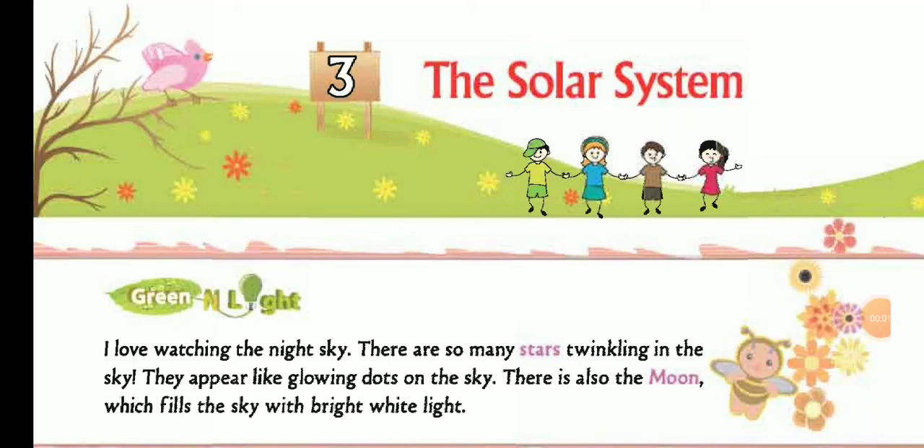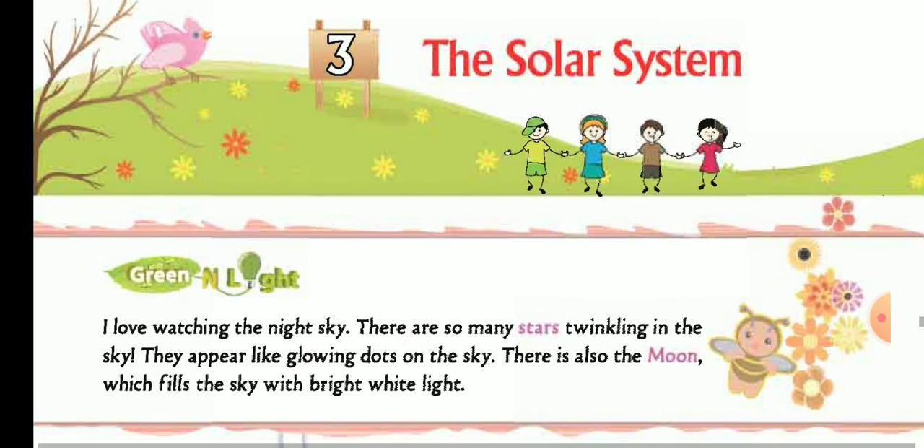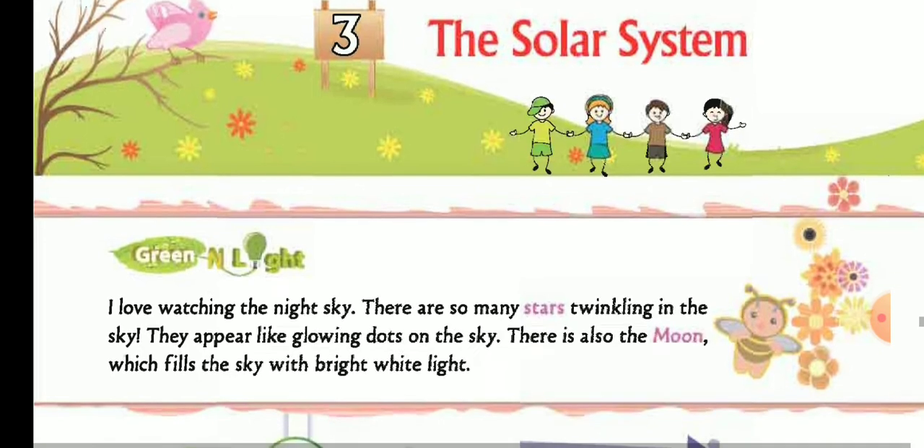Today we are going to read the third chapter of Class 2 Environment, Term 3: The Solar System.